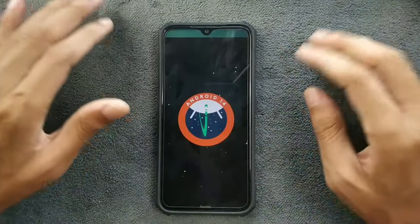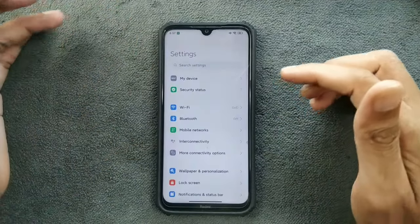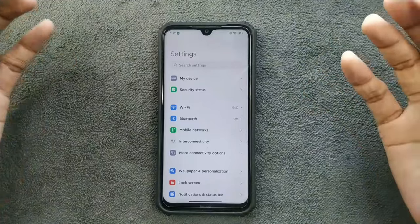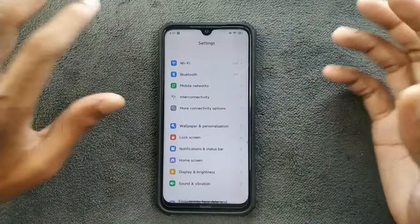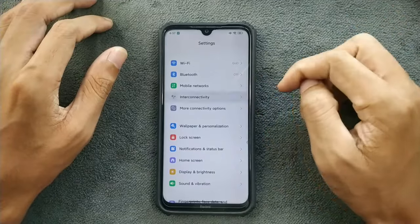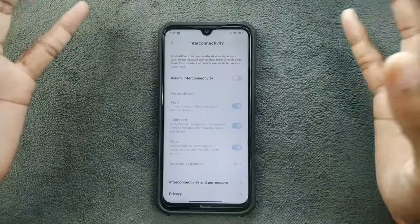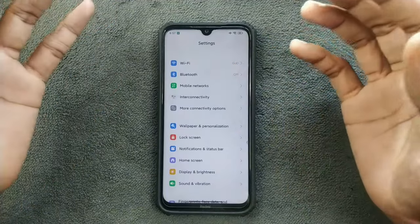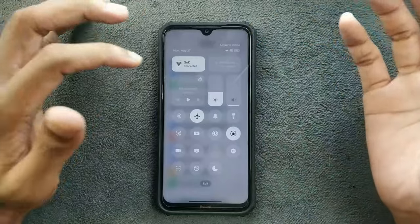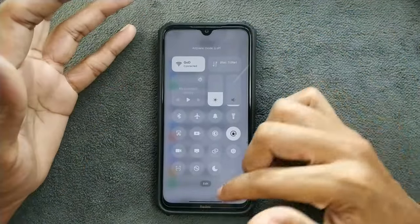This is proper Android 14, not just a theme. As you know about Xiaomi ROMs, they are all quite similar to MIUI. HyperOS does include some features like interconnectivity — I don't really know if that works because I don't have a tablet — but in terms of Wi-Fi, Bluetooth, and other things, those are working. We do have the HyperOS control panel here.